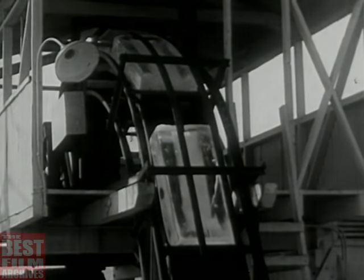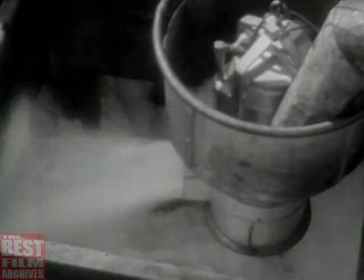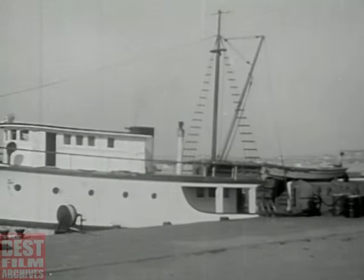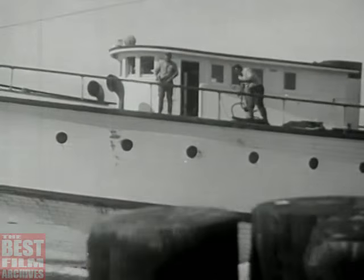Into a crusher go the huge 300 pound blocks to be ground up fine and blown into the hold where refrigerating apparatus keeps it frozen. Here's the blower in action sending down the finely crushed ice to the hold where the tuna will be packed as fast as they're caught. Iced, fueled, and provisioned for the voyage, the ship casts off and it's full speed ahead as we point her bow for the open sea.